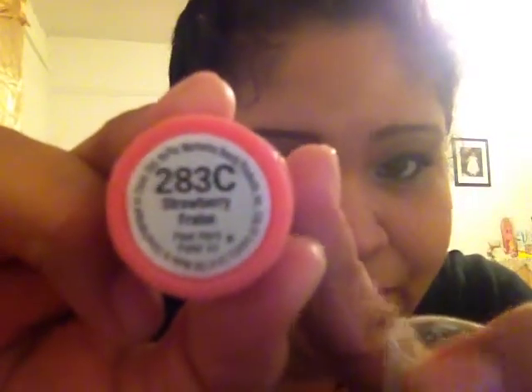For lips, what I've been using to keep them moisturized is the Wet n Wild Juicy Lip Balm with SPF 15, in shade 283C Strawberry Frost. I bought this over the summer and I still have a long way to go with it.